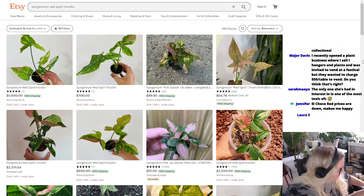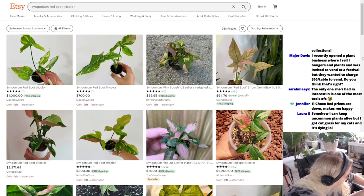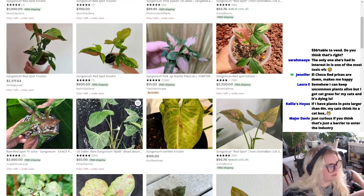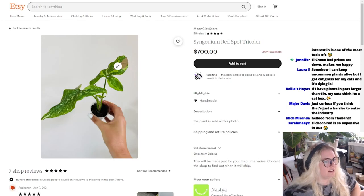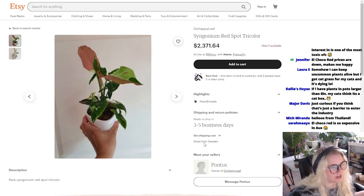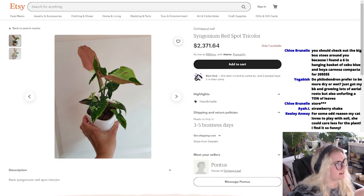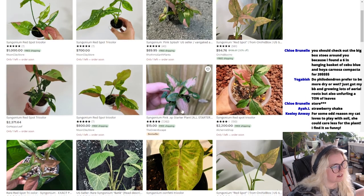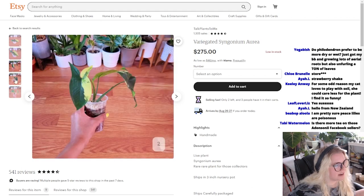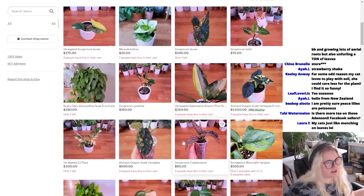El Choco prices are down which is amazing. Are these prices going down too? Because these were just like $1,200 and $1,500 the other day. Moonclay store, Syngonium red spot tricolor, $700. Ships from Belarus. Ships from Sweden. Is there a United States seller? Jungle House Largo. Someone else wanted an Aurea. It's a Syngonium page.